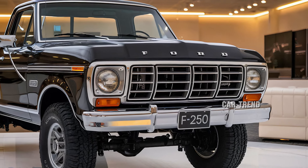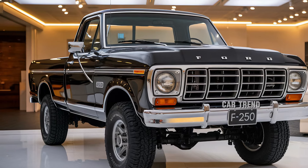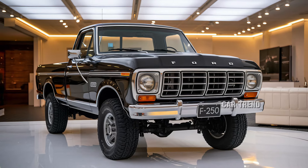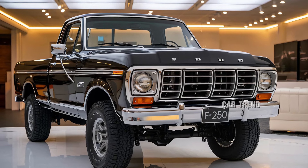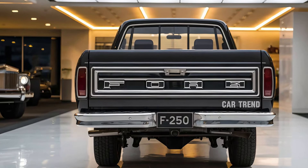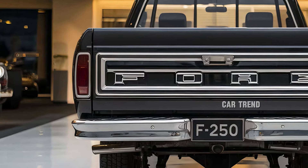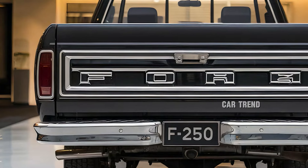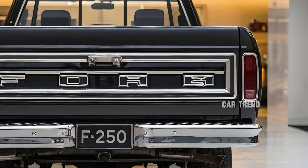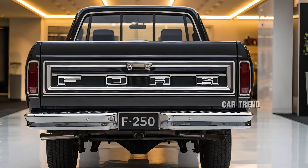Ford's attention to detail extends to the truck's exterior, with features that enhance both functionality and style. Bed options allow for various configurations to suit different hauling needs, and the F-250 Ranger offers a power tailgate and LED box lighting for improved visibility at night. Another practical feature is the integrated tailgate step, which makes accessing the bed easier and safer, especially when loading heavy cargo. Buyers also have the option of Ford's box-link system, which adds extra tie-down points, making it simpler to secure loads of all sizes.